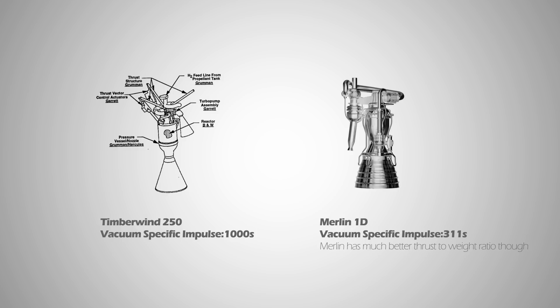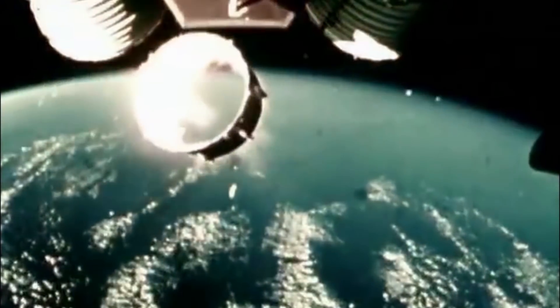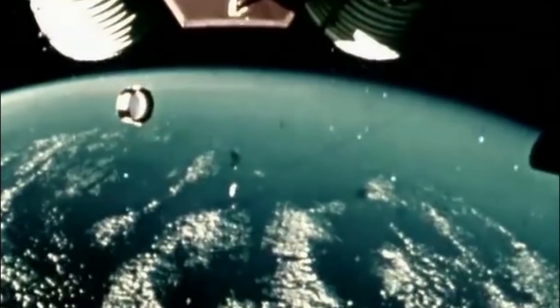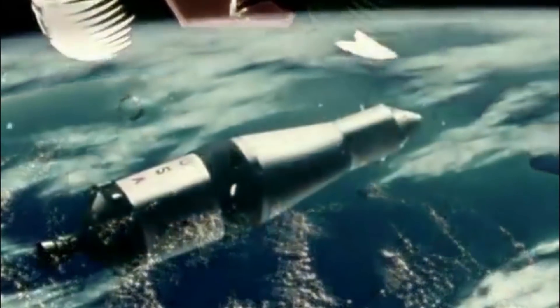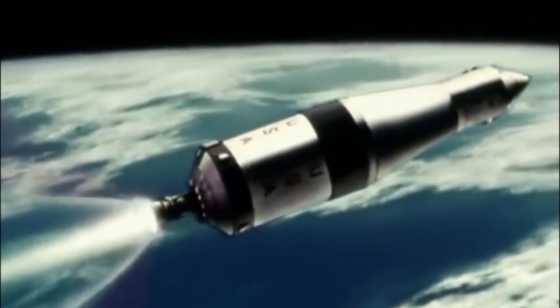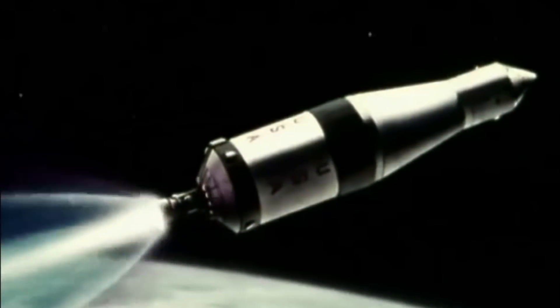Furthermore, the scientists at NASA were also very clever to use nuclear engines only on the upper stage of a rocket to ensure that during the unlikely event of an explosion, the nuclear reactor is less likely to be affected. Moreover, igniting nuclear engines only in space will also make sure that if the engine malfunctions, its nuclear waste will not fall back to Earth.